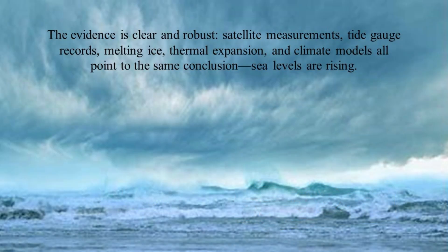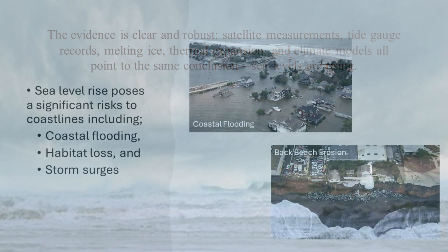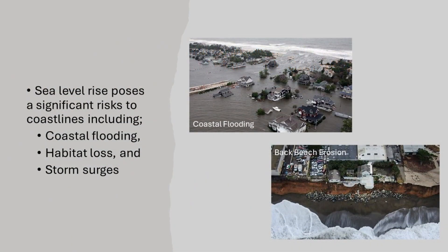So the evidence is clear and robust. Satellite measurements, tide gauge records, melting ice, thermal expansion, and climate models all point to the same conclusion: sea levels are rising. This phenomenon poses significant risks, including coastal flooding, habitat loss, and increased storm surges. Understanding and addressing sea level rise is crucial for our future.